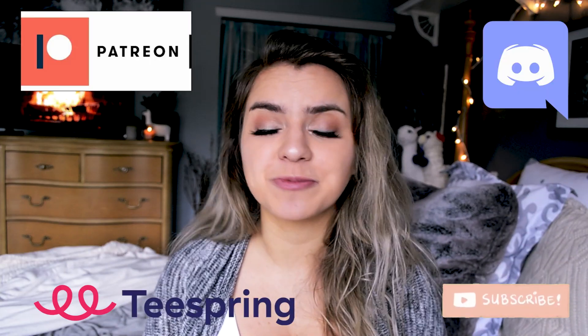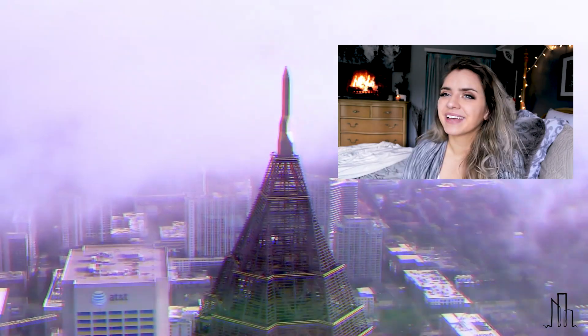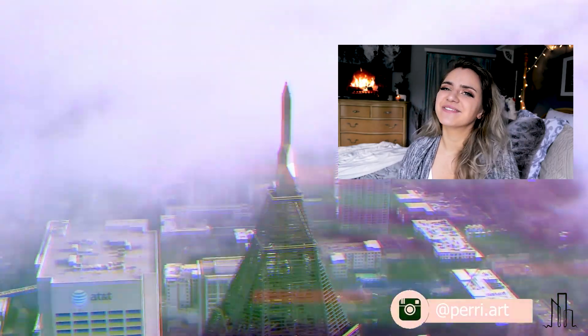That's it for today's video. My name is Natalie — if you want to subscribe, it really helps me out. Like this video, and consider joining our Discord. If you have any video suggestions you'd like me to cover, please let me know in the comments below. Love you guys!